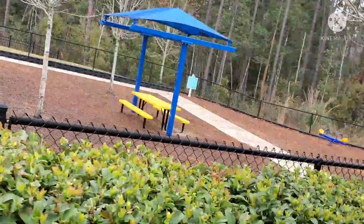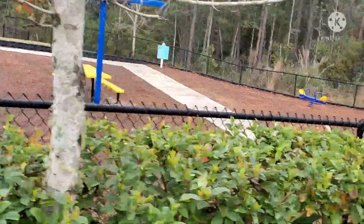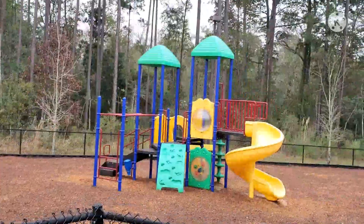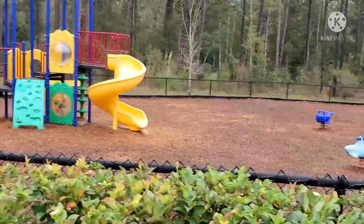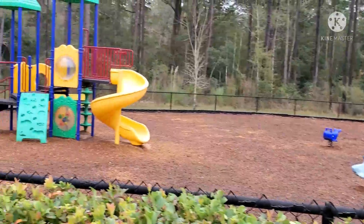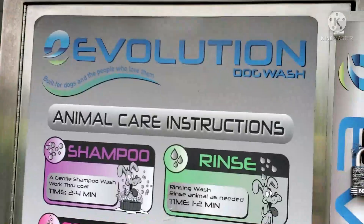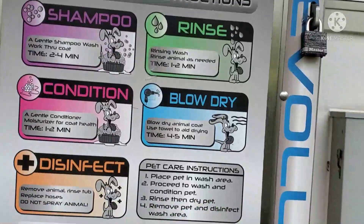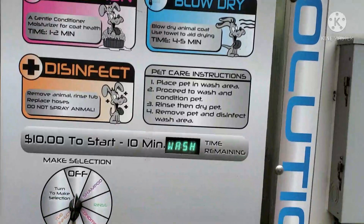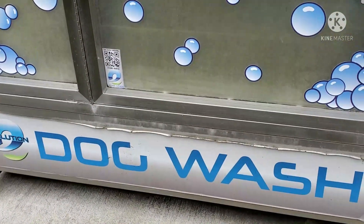Quickly approaching in front of us is the children's park. You can see it has pretty good benches, some slides, and some climbing structures for kids. No one's playing in there right now because it's kind of cold outside — about 39 degrees. Right here is the dog wash. You can rinse, shampoo, and blow dry your dog right here. It says in there it's $10 for 10 minutes, so if you have a dog you can bring it here and wash it if it's dirty or ran around in the mud.